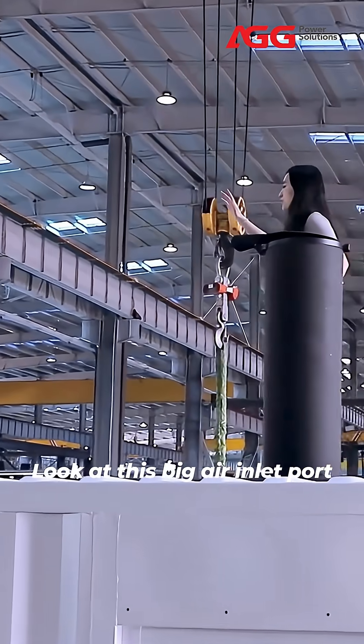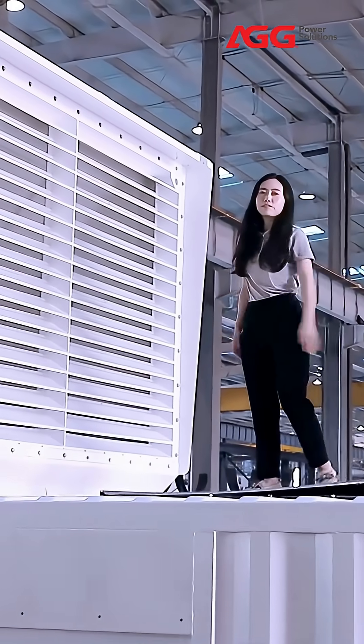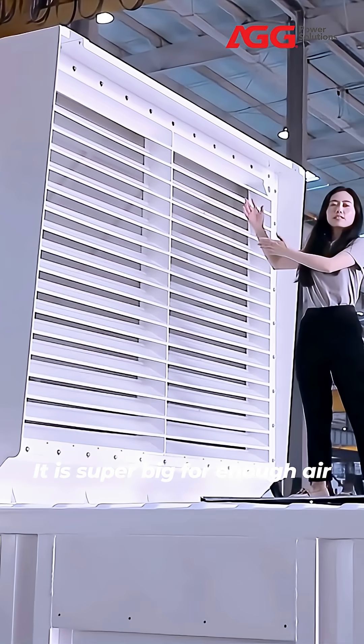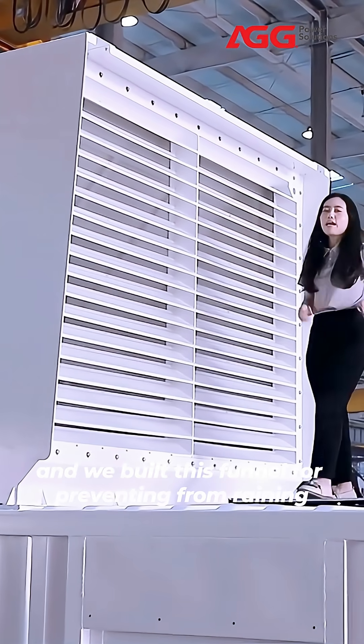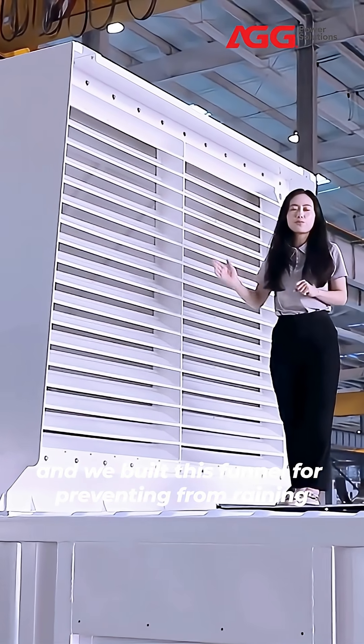Look at this big air inlet part. It is super big for enough air. And we built this funnel for preventing from running.